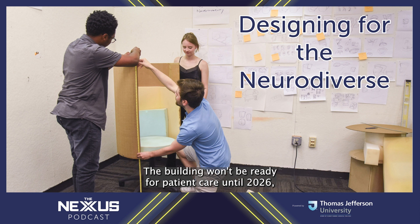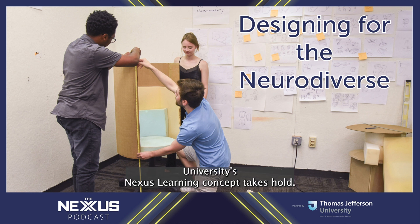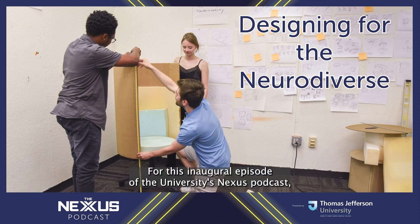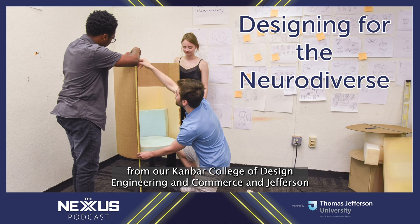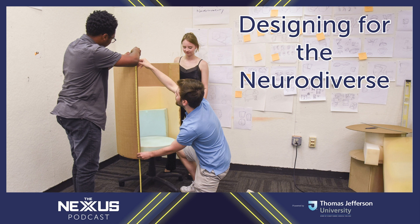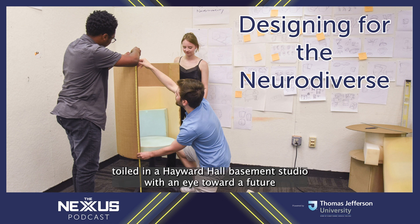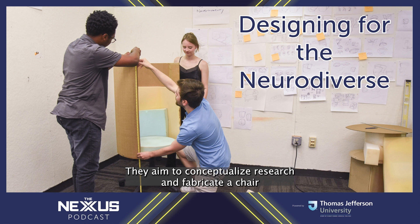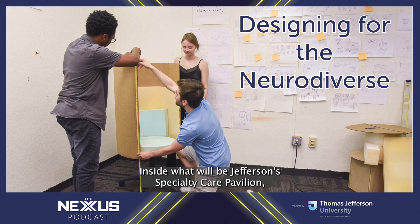The 19-story medical building will provide a seamless outpatient experience and aims to shatter previous visions of medical offices. The building won't be ready for patient care until 2026, but the planning process has already provided tangible evidence of the great things that happen when Thomas Jefferson University's Nexus Learning concept takes hold. I'm Brian Hickey, a member of the university's communications team. For this inaugural episode of the university's Nexus podcast, I spent time embedded with teams from our Kanbar College of Design, Engineering, and Commerce, and Jefferson's Center for Autism and Neurodiversity, who worked together to make outpatient care more inclusive of neurodiverse populations.